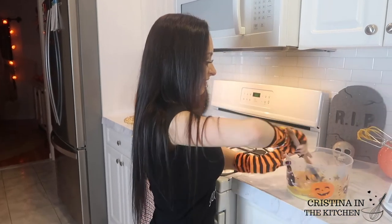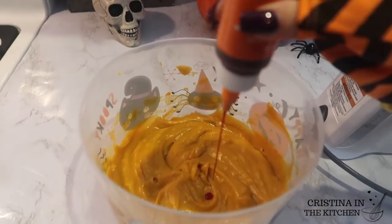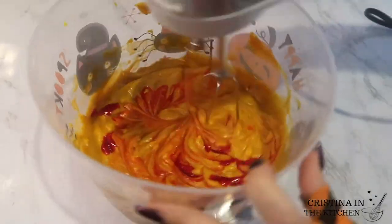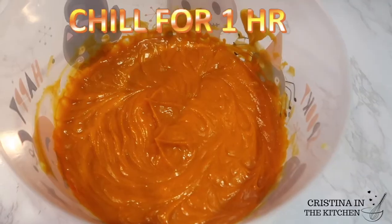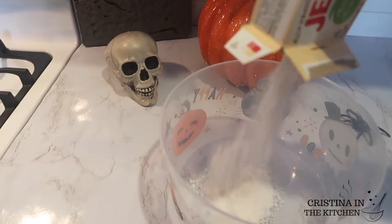Using cold pumpkin is essential because it's less liquidy and thickens up a lot better. After mixing that in, I'm using 12 drops of orange gel-based food coloring — gel is the key to achieving a vibrant color. I'll be sure to link this in the description box. This is all set to chill for an hour while we prepare our vanilla mousse.